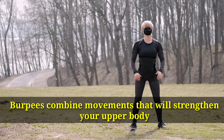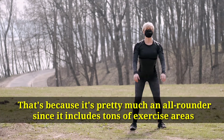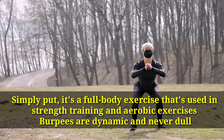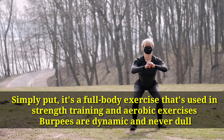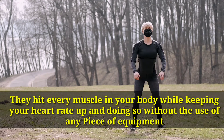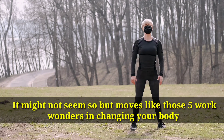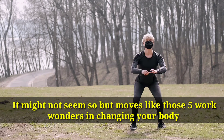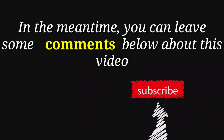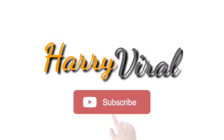Number 5: Burpees. Burpees combine movements that will strengthen your upper body. It's pretty much an all-rounder since it includes tons of exercise areas. Simply put, it's a full-body exercise used in strength training and aerobic exercises. Burpees are dynamic and never dull — they hit every muscle in your body while keeping your heart rate up, without the use of any equipment. Which ones are easiest for you? Let us know below. If you like the video, give it a thumbs up and share it with your friends. For more interesting facts on the human body, subscribe to the channel.